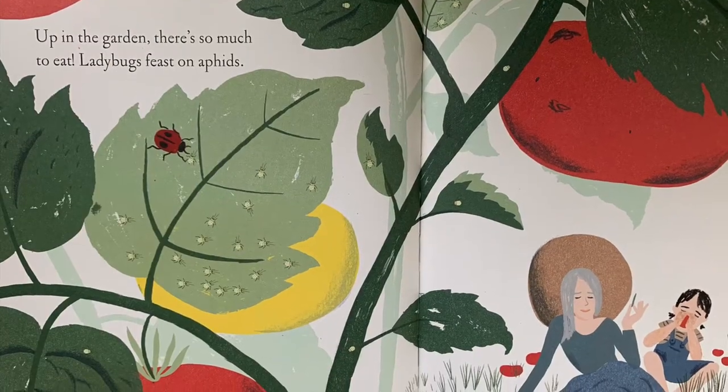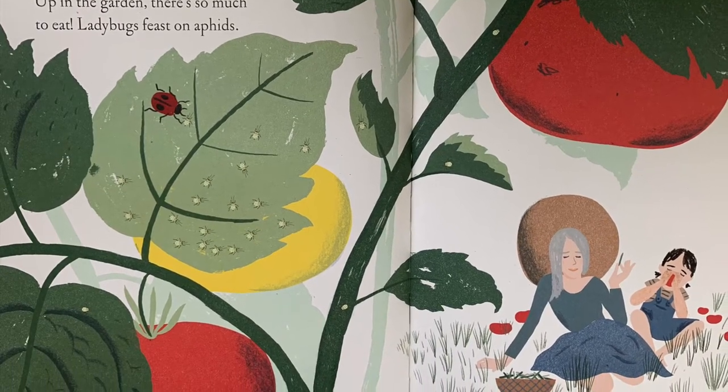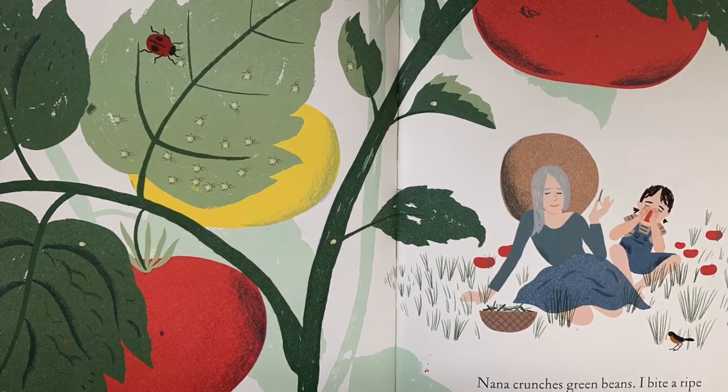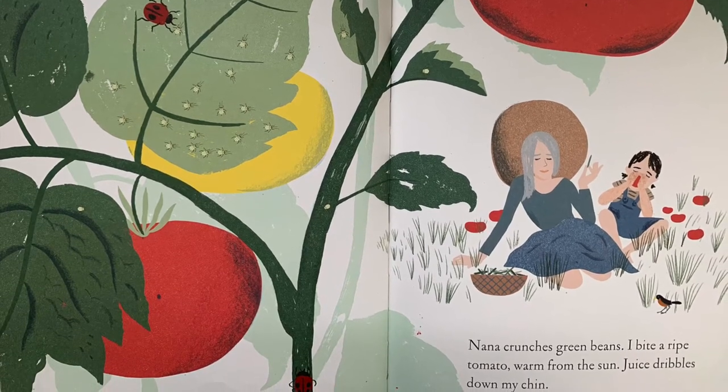Up in the garden, there's so much to eat. Ladybugs feast on aphids. Nana crunches green beans. I bite a ripe tomato, warm from the sun. Juice dribbles down my chin.